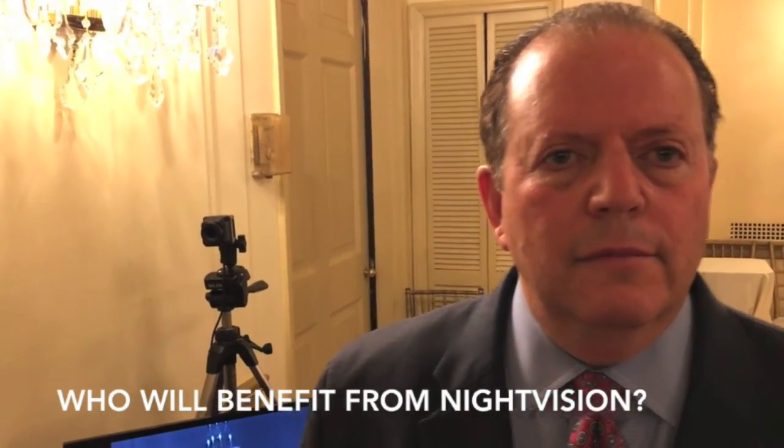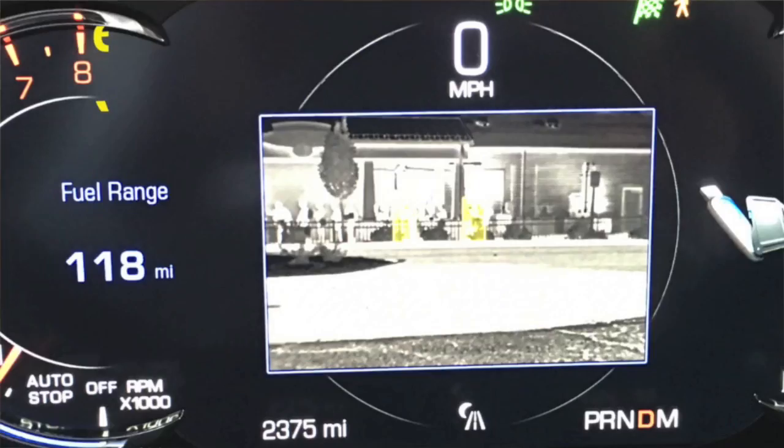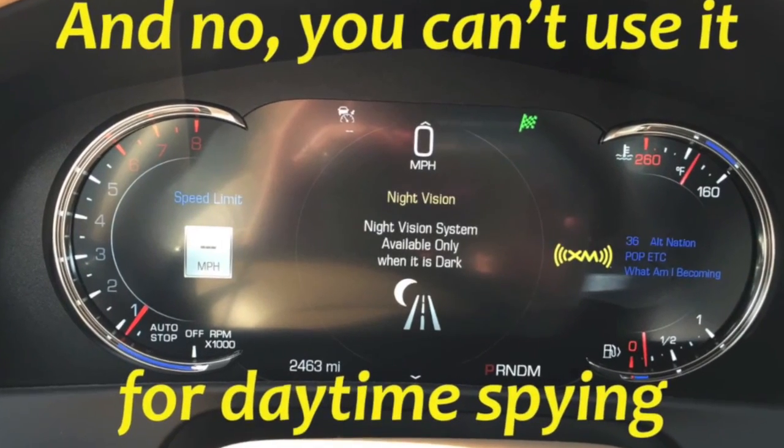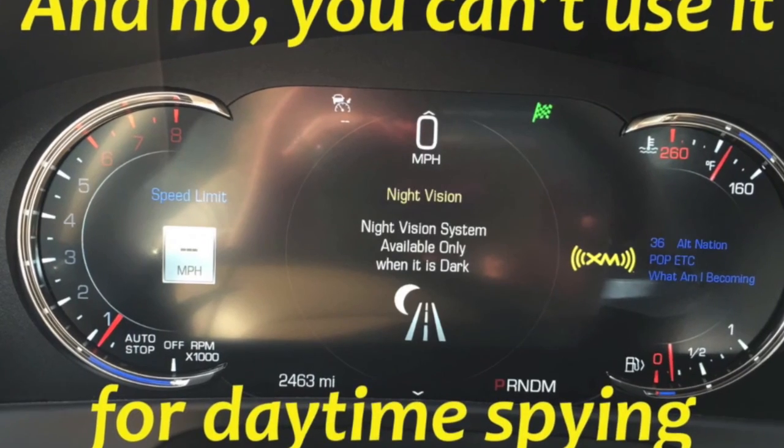So who are the consumers or drivers who this technology is really going to help? Well, in reality it helps out everybody. People, as they get older, feel like they have more trouble seeing at night — this would give them a chance to see better and enjoy the night where they might be afraid without the technology. But in reality your headlights are not as good as you think, and what you think you can see with your eyes isn't that good either. So the reality is every driver will, in fact, benefit from using this system.